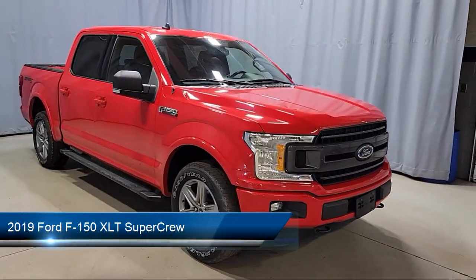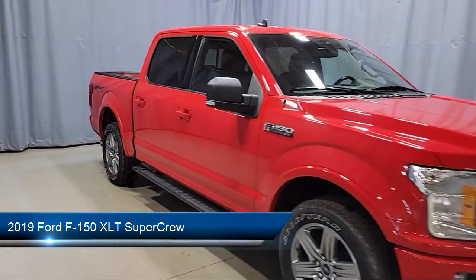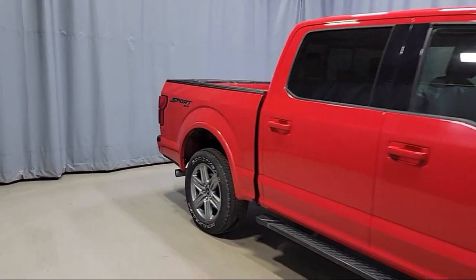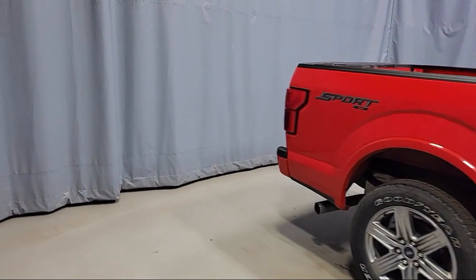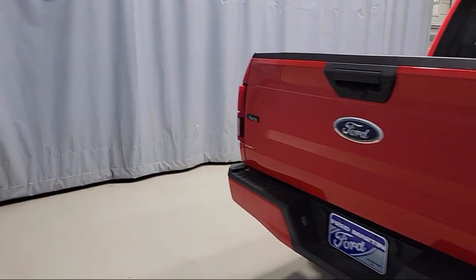This vehicle comes equipped with LED side view mirror spotlights, blind spot information system, 500 pound payload package, chrome bumpers, auto high beam headlamp control, and fixed backlight with privacy glass.